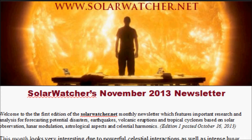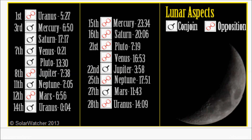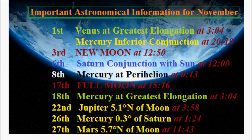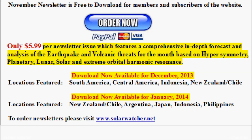Over the next few days, keep an eye out on the SolarWatcher.net website. I have made available a monthly newsletter — the November newsletter will be free to download for anyone interested. The newsletter is a comprehensive look at important astronomical, celestial, and lunar influences, as well as precise ephemeris data and orbital harmonics. The month of November covers the solar eclipse and the important symmetry with the North American region. Each PDF file is jam-packed with research and analysis and should be ready over the weekend.